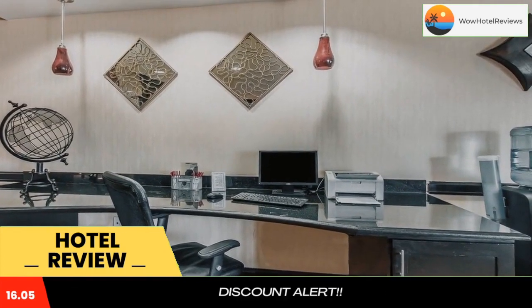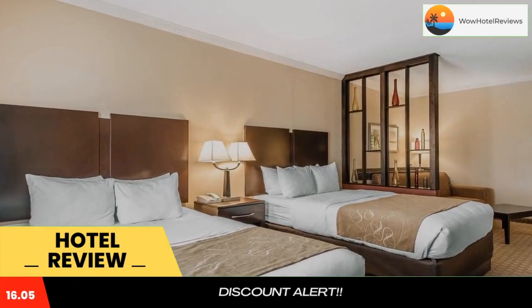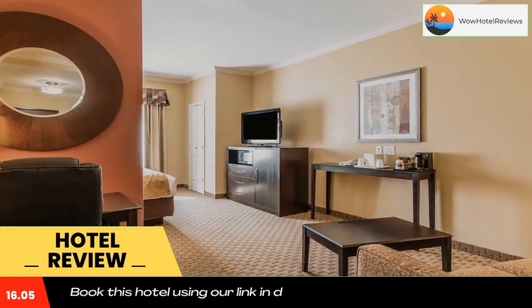Additional nearby activities include boating, biking, hiking, horseback riding, fishing, and golfing. Several shopping centers, entertainment venues, and restaurants can be found in the surrounding area.